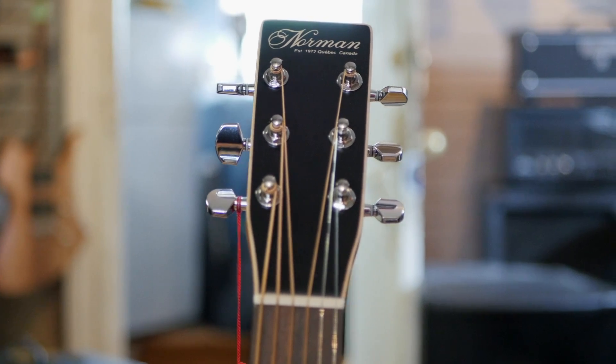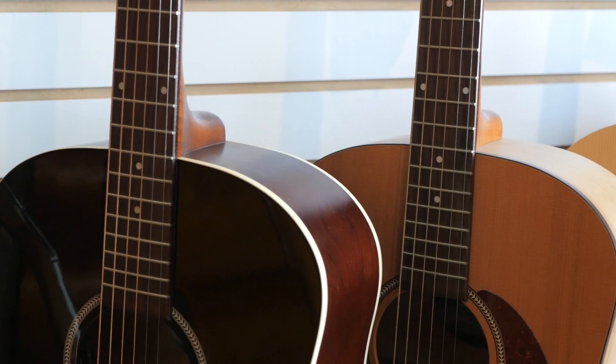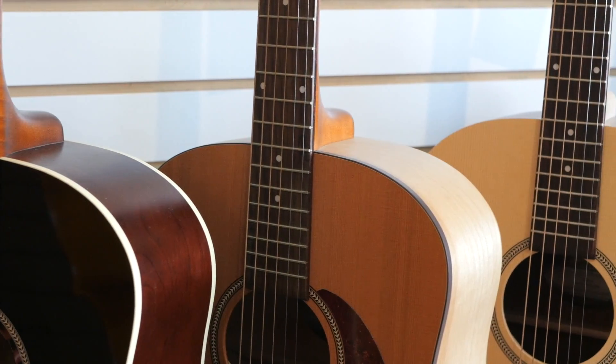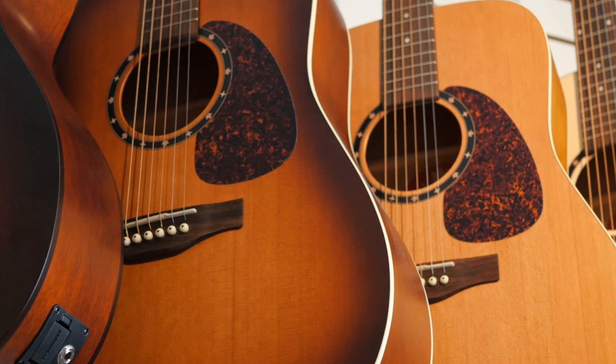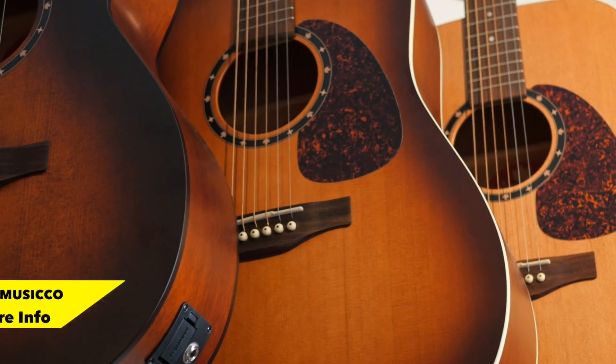And lastly for this month, we have a few Norman guitars. If you're in the market for a Canadian made solid wood acoustic guitar, then the Normans are probably your best bet. We have a variety of B20s in different finishes and even a few B18 folk size models. Additionally, we also have a few Siegel guitars still in stock with a bunch more coming for the rest of 2017.